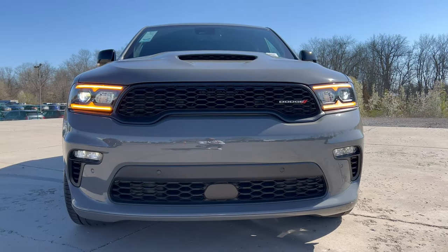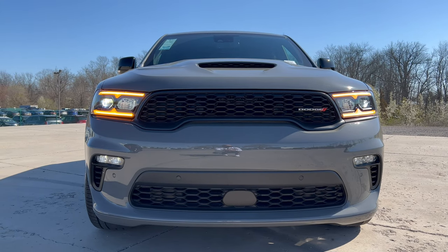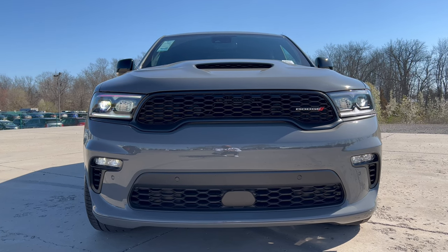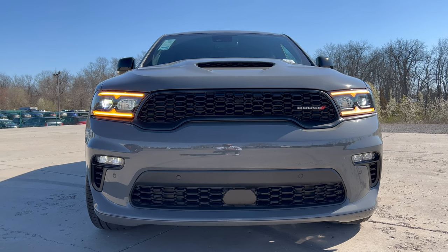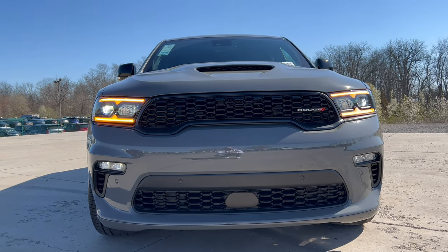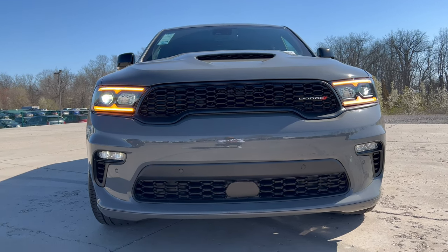The front end of this Durango in Destroyer Gray features a black grille up on top and down the bottom with the Dodge badge on the right side, LED headlights, LED daytime running lamps, LED turn signals, LED fog lamps, and functional side air curtains. It looks really muscular and really good.